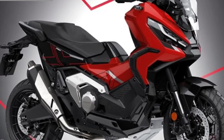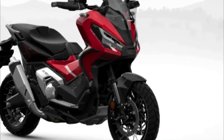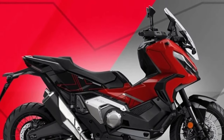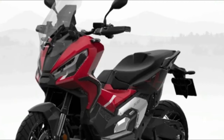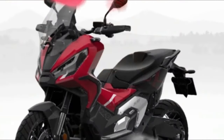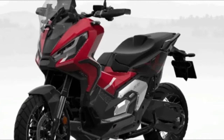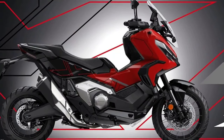In terms of ergonomics, the X-ADV's 820mm seat height is shaped for easy ground reach, and the wide handlebar set at 910mm ensures a high eye point with great visibility. For commuting or touring, the screen adjusts without tools through five positions from low to high, with a total height difference of 139mm and an 11-degree range between the highest and lowest points.